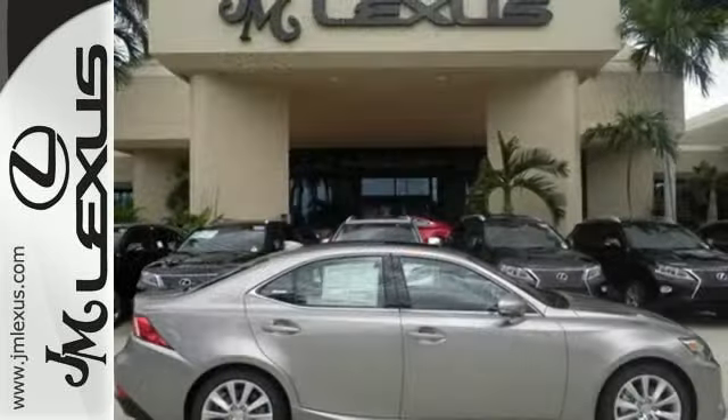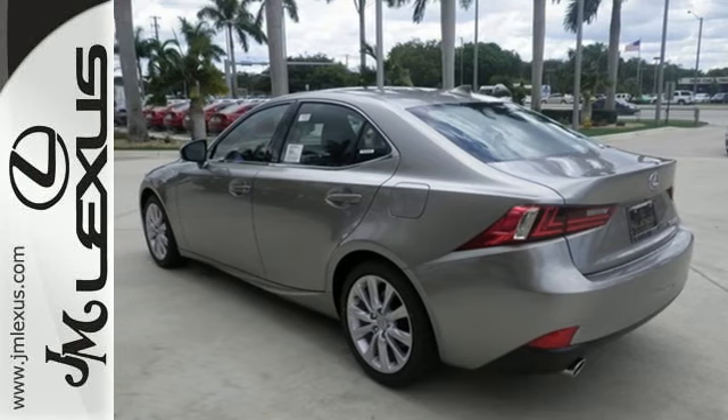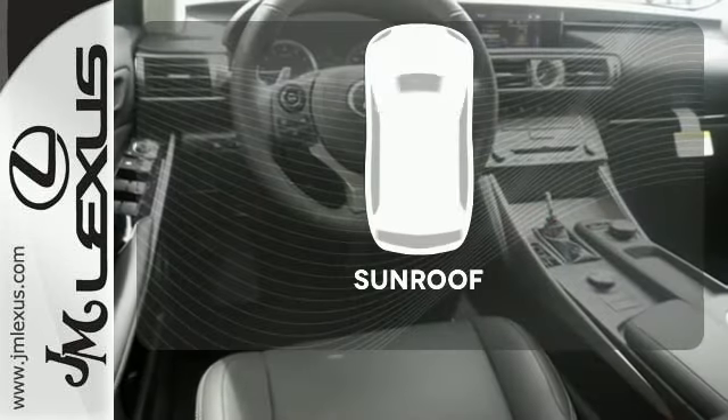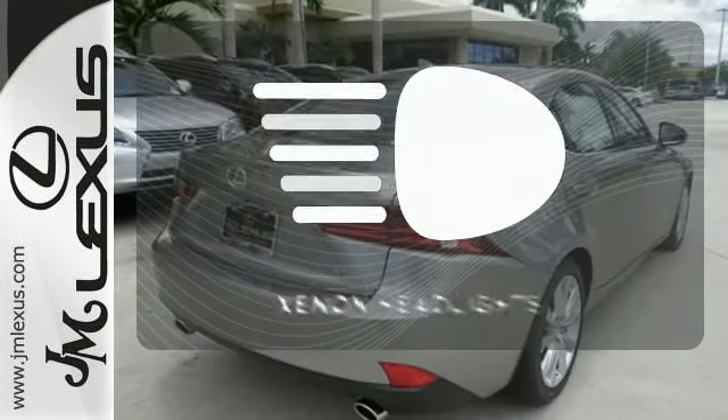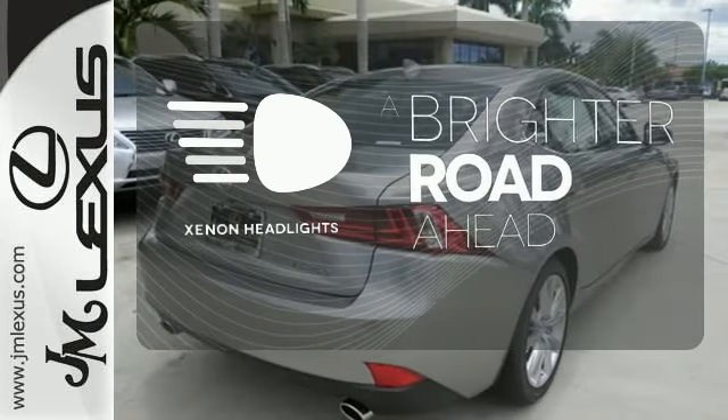With Lexus Enform, Lexus Display Audio, and the power moonroof, you're open and connected to the world you're actively reinventing. Let the sunshine and the fresh air in with the sunroof. The xenon headlights shine brighter for better visibility.